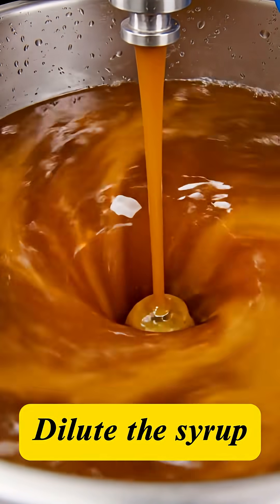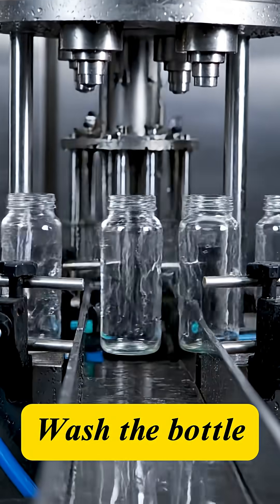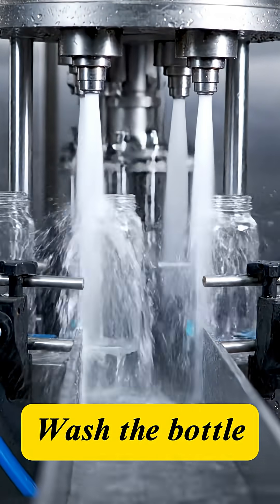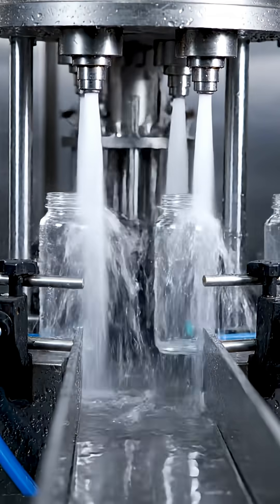The concentrated syrup is flawlessly blended with the purified water at a secret ratio. The empty bottles receive their final rinse, inverted and blasted with sterile water to remove any lingering dust.